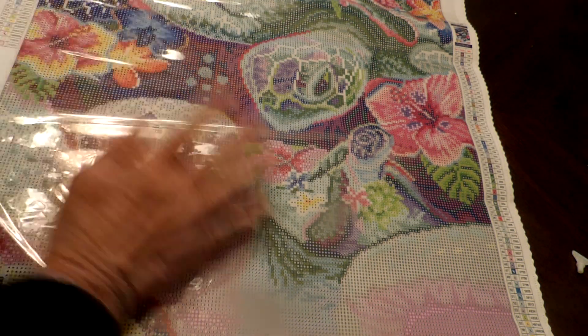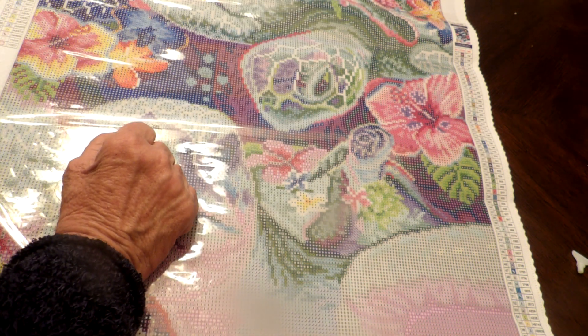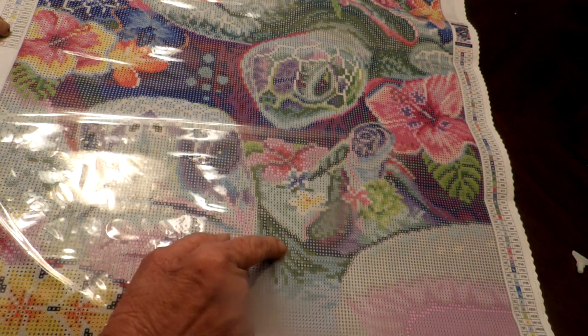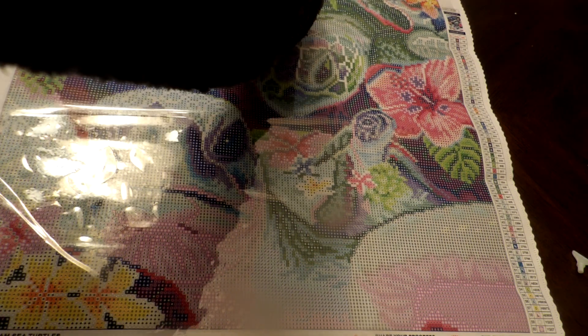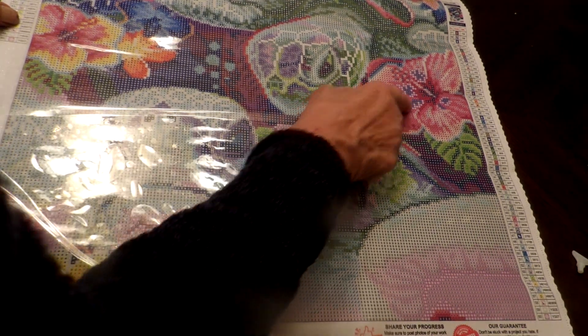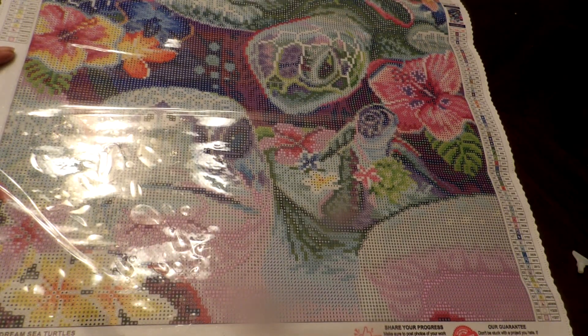Actually, I'm sorry — I stand corrected. There's one, two, three, four ABs in this painting. I was wrong. I need to get glasses. There are some along its mouth and some more in the flowers down here. This painting is Daydream Sea Turtles by Shayna Pike Art and Illustration.